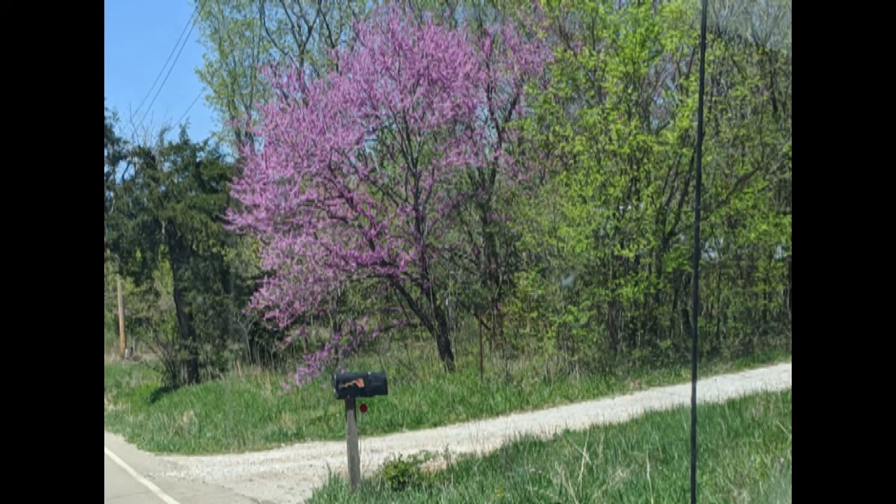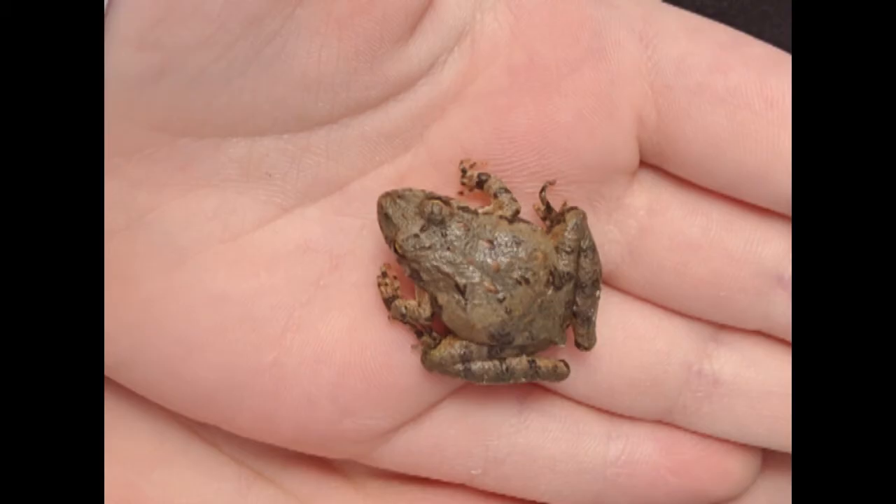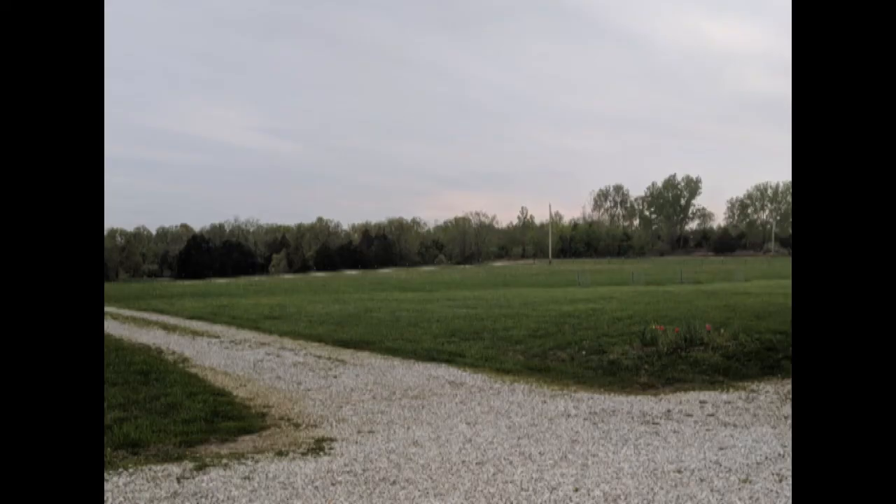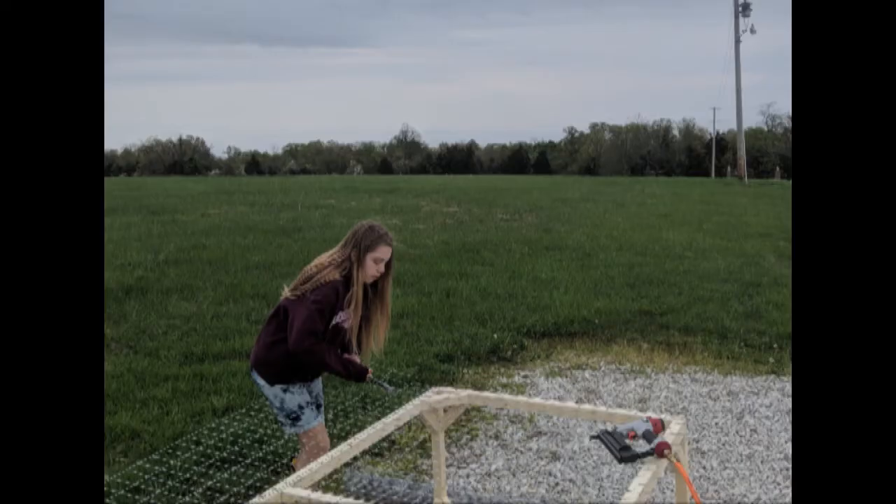I love spring here — it is so beautiful. We catch a lot of frogs and do a lot of work outside. There's just some images of our property and the kids working.